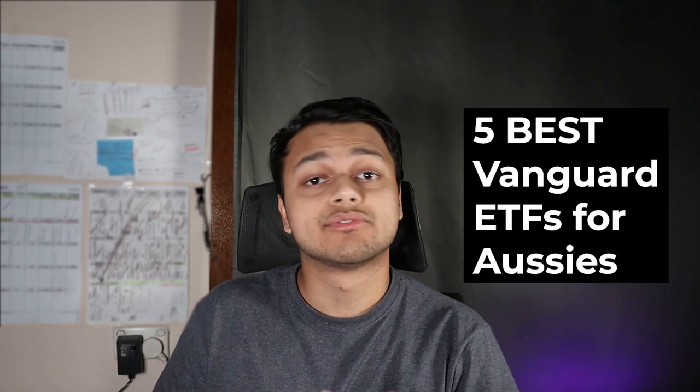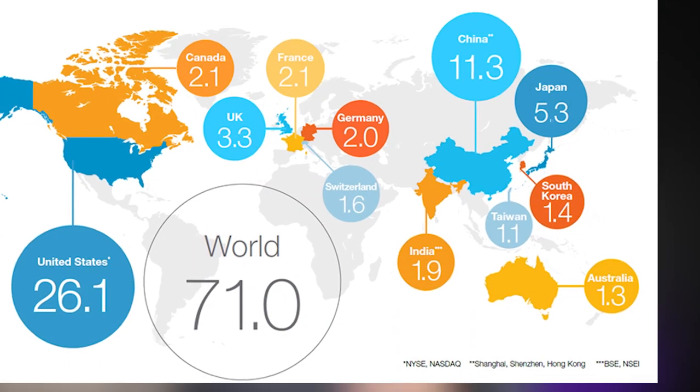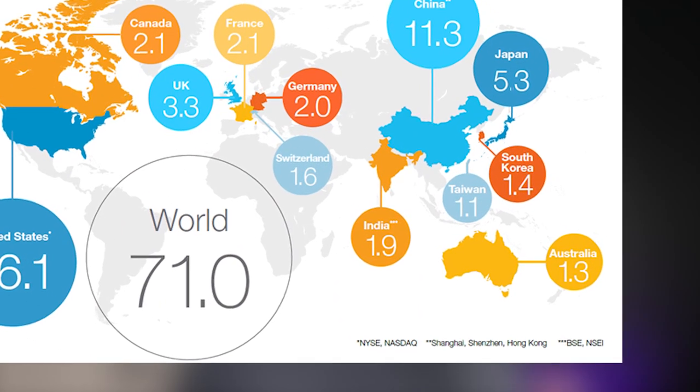Today we're going to be talking about five of the best Vanguard ETFs right now to start your investment journey based on my research. These ETFs will give you exposure to economies all around the world so your portfolio can be fully diversified, not just in Australia but globally as well. Because let's face it, Australia is quite a tiny market when compared globally.